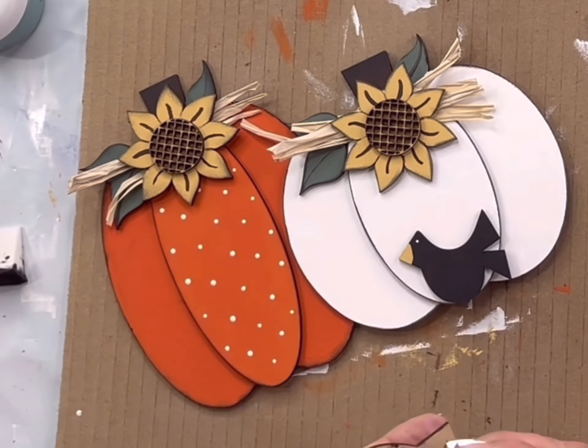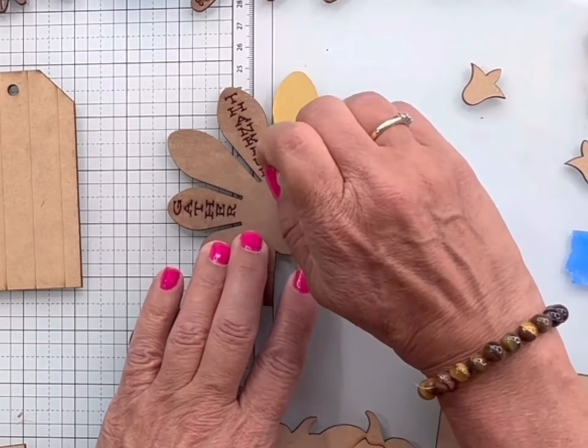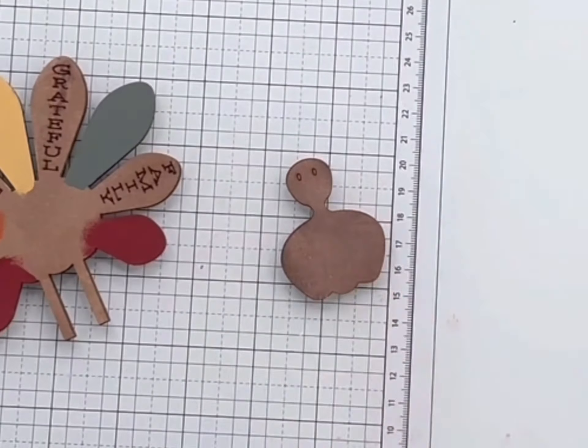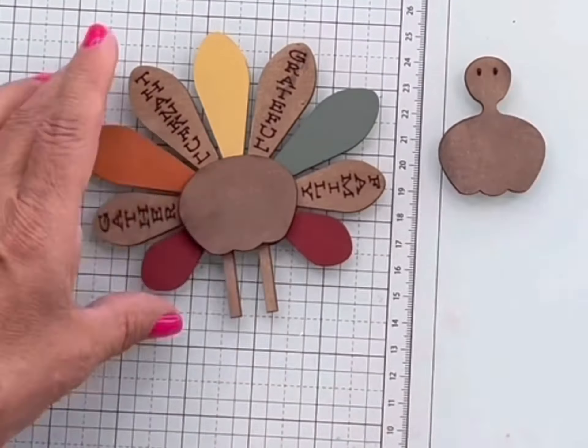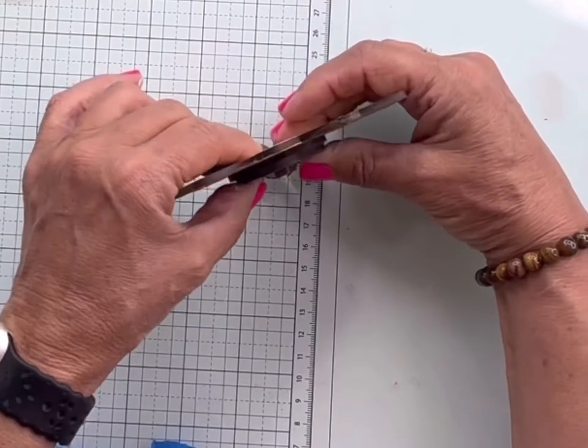You have the option of paint or no paint when you subscribe. Each box is a monthly surprise. These were all past kits that we wanted to show you for an idea of what you may receive in your kit.